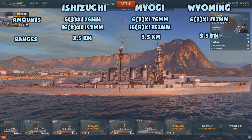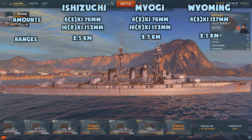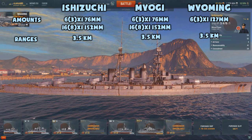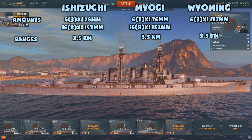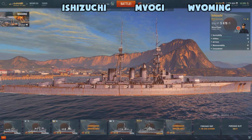Both ships still have 8x 152mm guns on both sides. The Wyoming just does not keep up in secondary guns, and when hounded by destroyers has to entirely rely on its maneuverability. In the Ishizuchi and Myogi, especially if you take some commander skills to support it, you can really rip apart destroyers with your secondary guns.